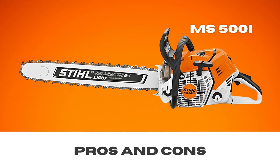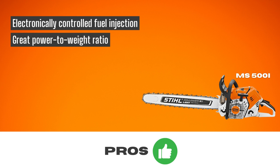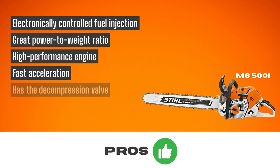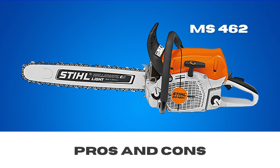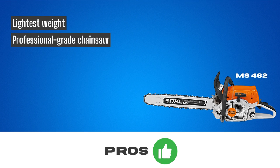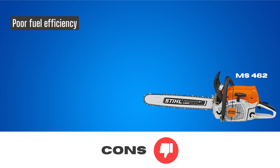Pros and cons of Stihl MS-500i — Pros: electronically controlled fuel injection, great power-to-weight ratio, high performance engine, fast acceleration, and a decompression valve. Cons: lack of proper spike size. Pros and cons of Stihl MS-462 — Pros: lightest weight, professional-grade chainsaw, non-electronic carburetor, better oil capacity, and high-performing bumper spike design. Cons: poor fuel efficiency.